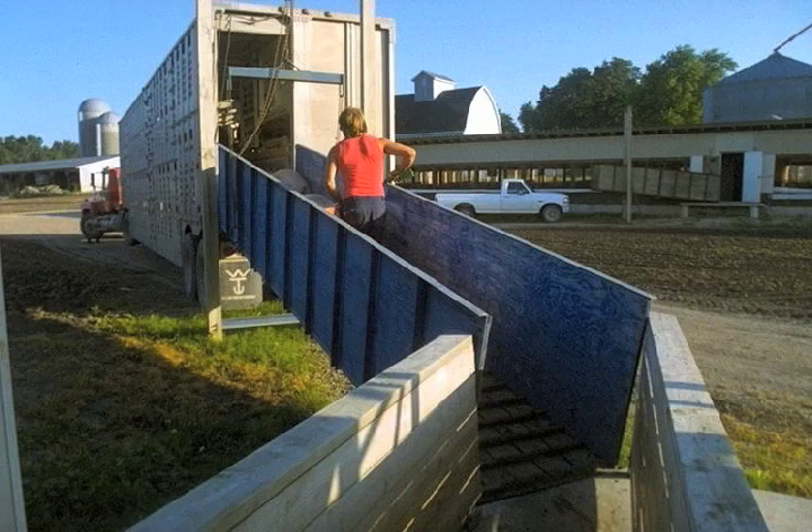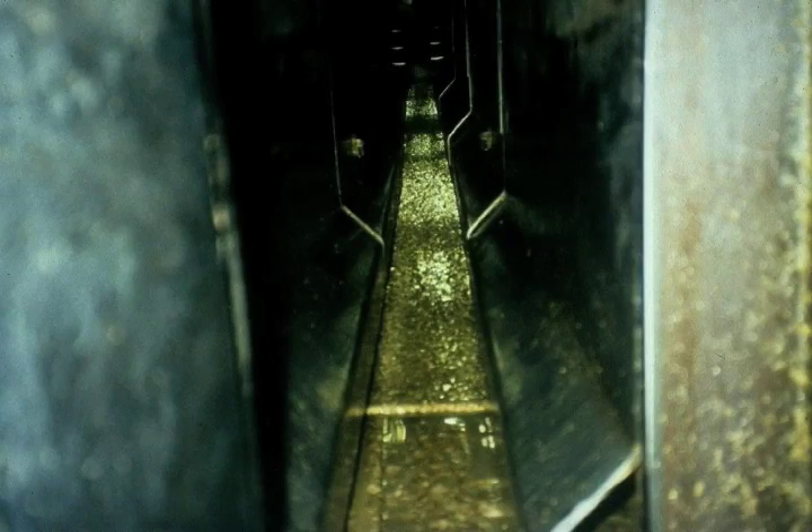It's the producer's responsibility to bring a pig to the plant that is easy to handle, but the plant has to remove all of the distractions that will make pigs balk and refuse to move through the facility. Pigs refused to move up this chute because they could see the reflection off the floor. They would back up, back up, back up.